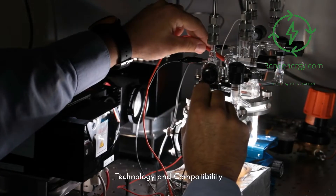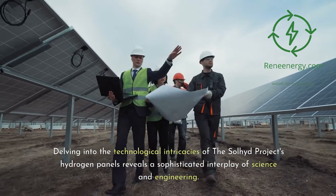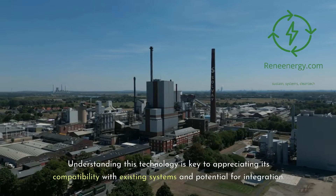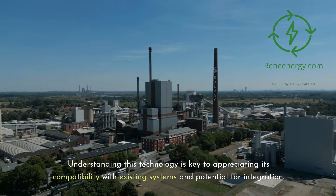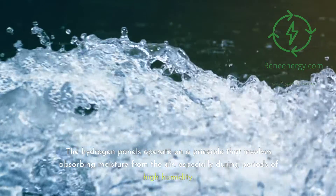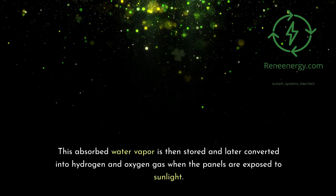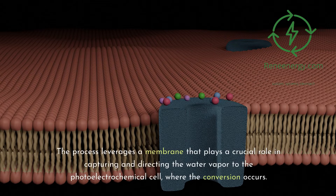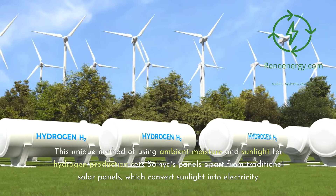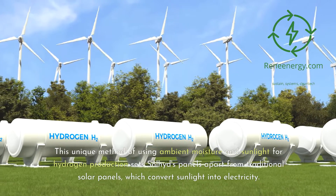Technology and compatibility. The Soljit project's hydrogen panels operate on a principle that involves absorbing moisture from the air, especially during periods of high humidity. This absorbed water vapor is stored and later converted into hydrogen and oxygen gas when the panels are exposed to sunlight. The process leverages a membrane that plays a crucial role in capturing and directing the water vapor to the photoelectrochemical cell, where the conversion occurs. This unique method sets Soljit's panels apart from traditional solar panels, which convert sunlight into electricity.